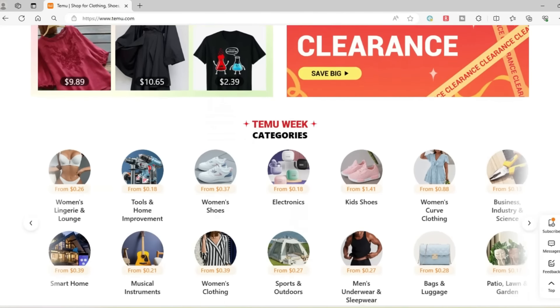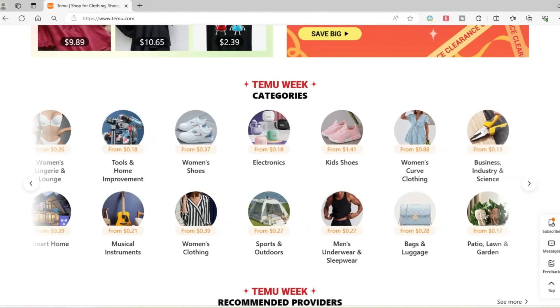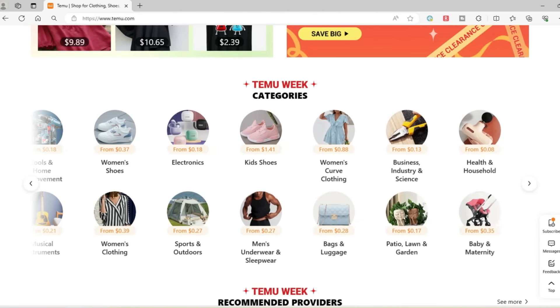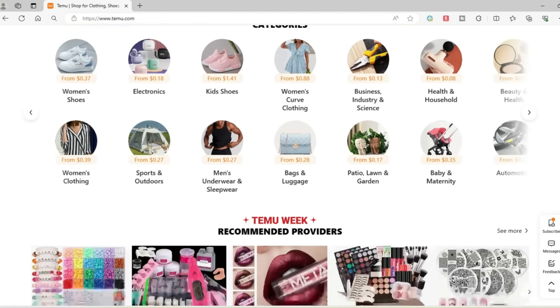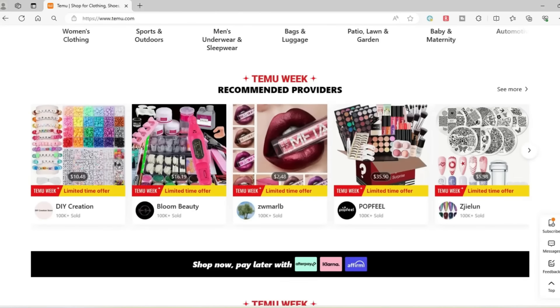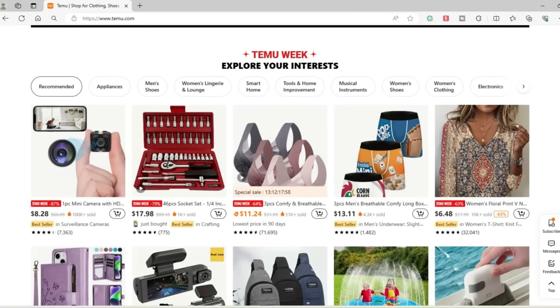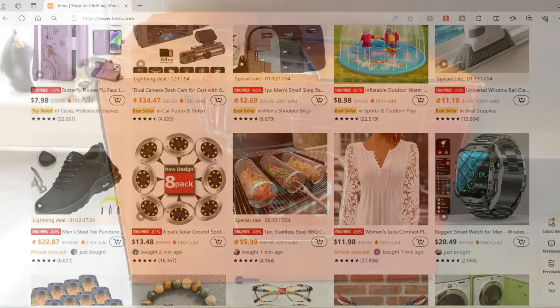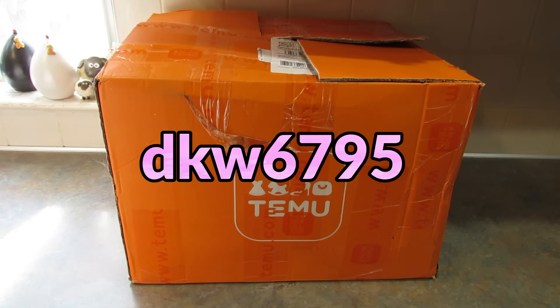They have women's clothing, men's clothing, children's clothing, shoes, small appliances, cookware, things for your pets — a bit of everything. They currently have a sale going on where you can save up to 90%. On top of that, I have a coupon code for you, which will be across your screen right now as well as in the description box. When you search that code in the Temu app, you will get a $100 coupon bundle.